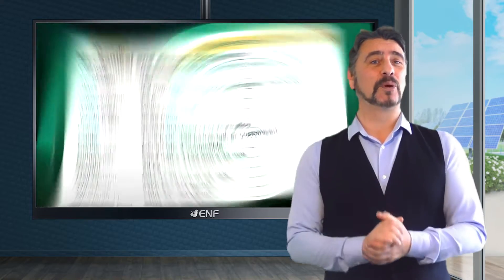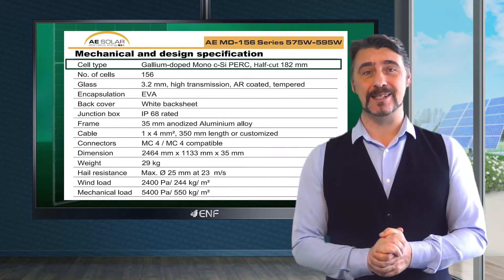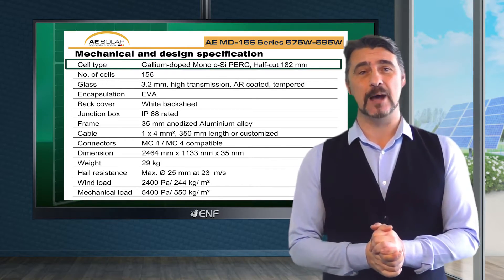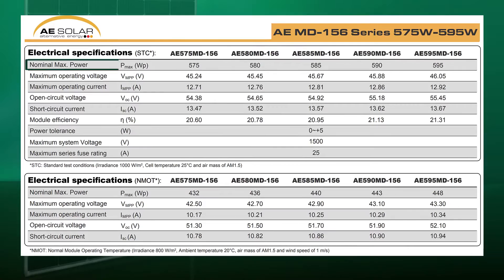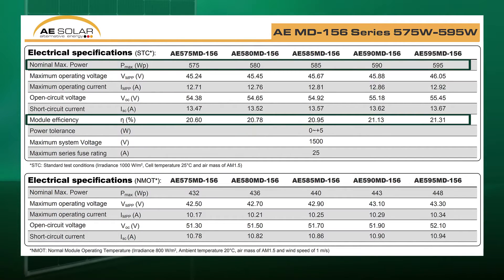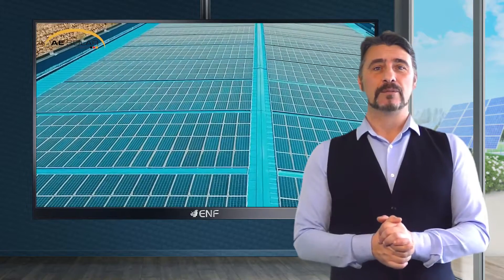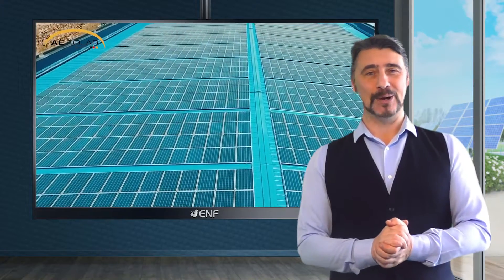The modules employ larger 182 millimeter solar cells along with advanced half-cut cell and passivated emitter rear contact technologies to produce a maximum power output of 595 watts at an efficiency of 21.31%. The larger size cells ensure effective utilization of the available space in a solar module, resulting in higher power yield per module.